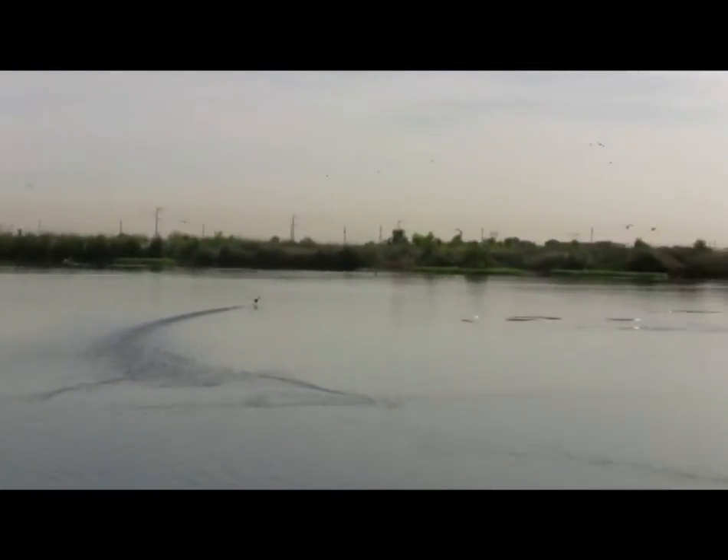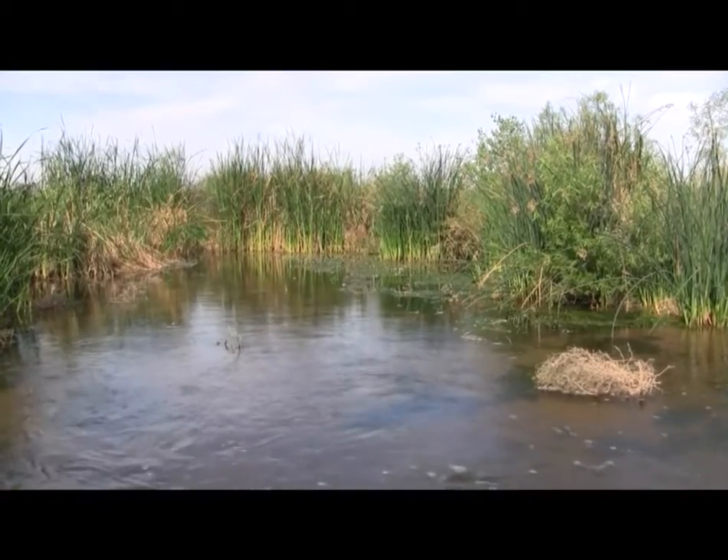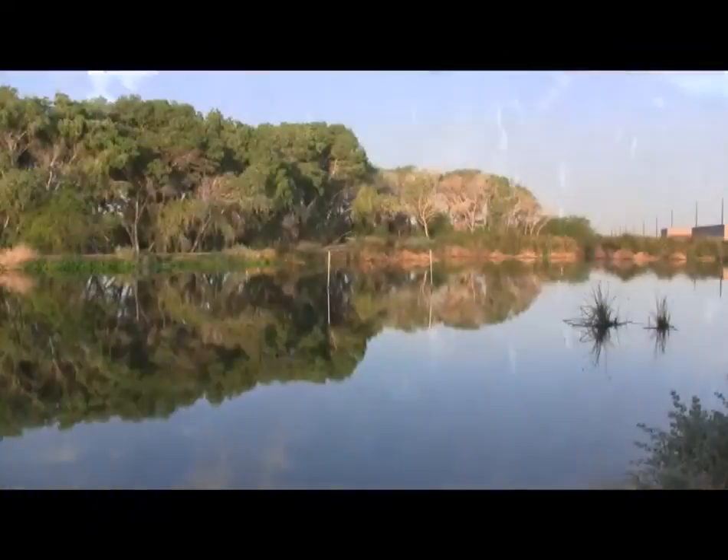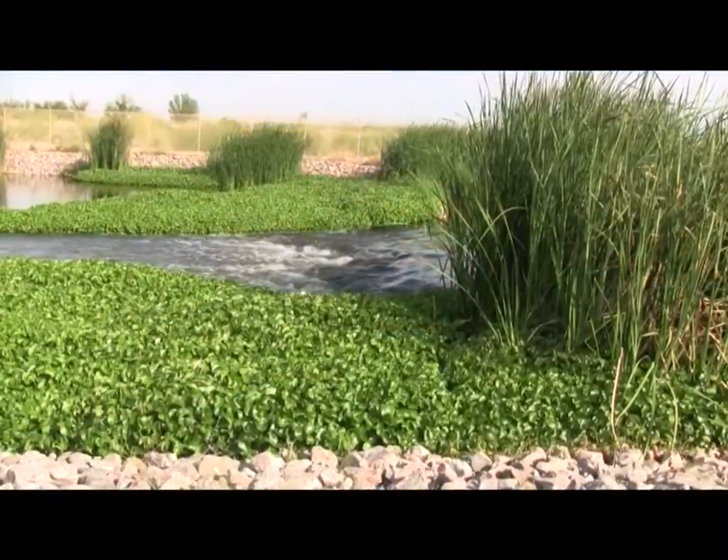For nature to reintroduce nutrients and balance the water, it would take 6 to 10 miles of natural stream. In the wetlands, the same task is accomplished much quicker. The whole goal of wetlands is you try to concentrate life into a very small area.